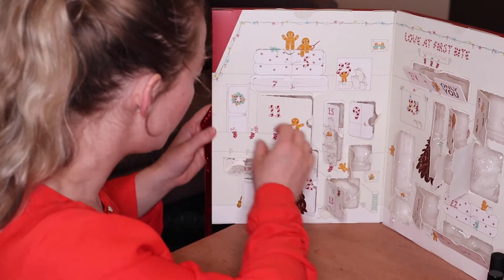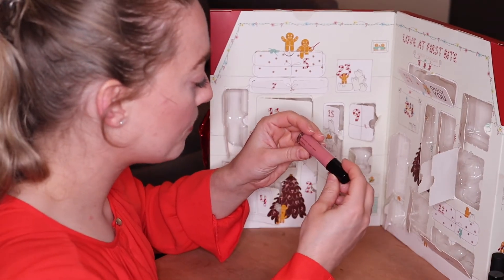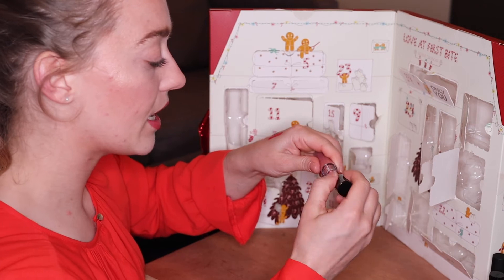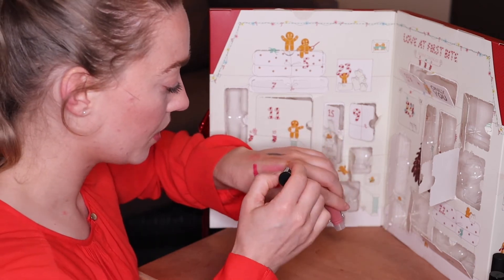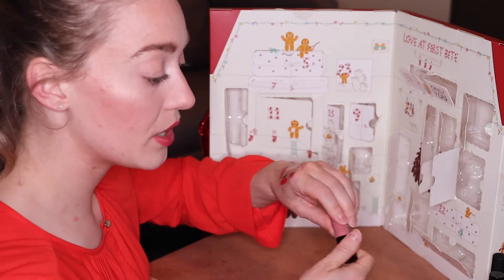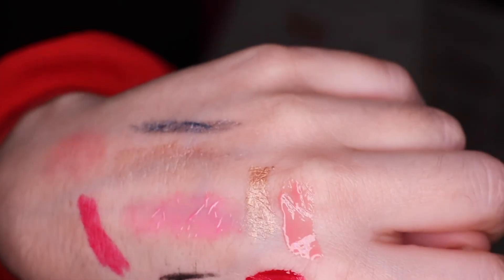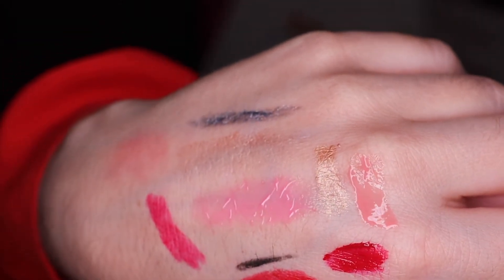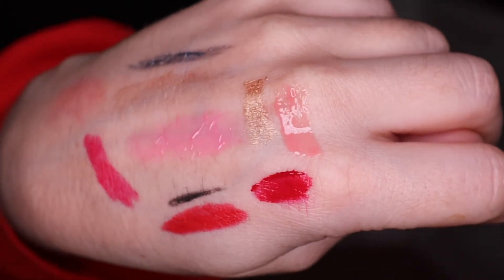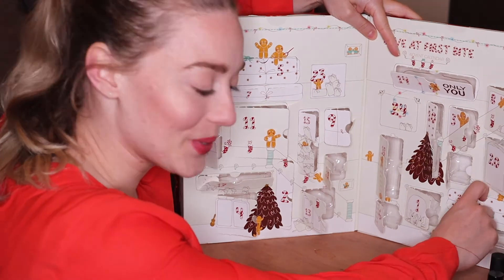Door number twenty-one — we've got another lip gloss now in a very beautiful neutral shade. Very wearable, very everyday. My hand is covered with swatches, but at least you know what kind of products are inside. A very wearable, very day-to-day color — very beautiful.